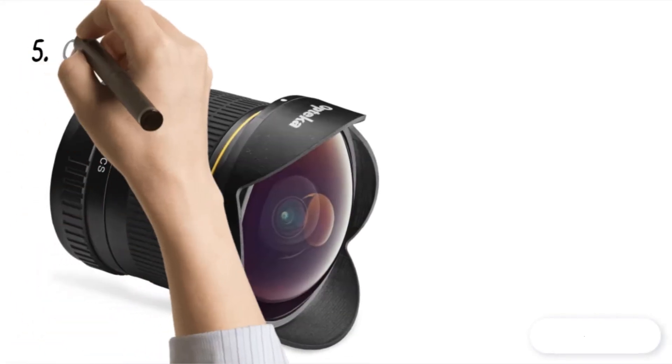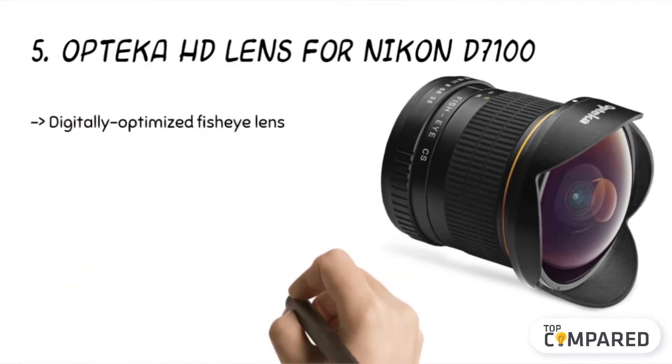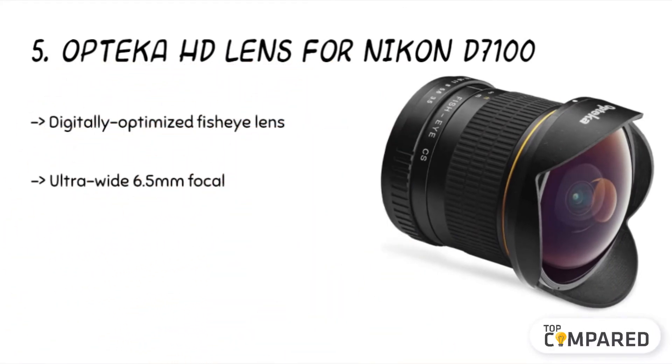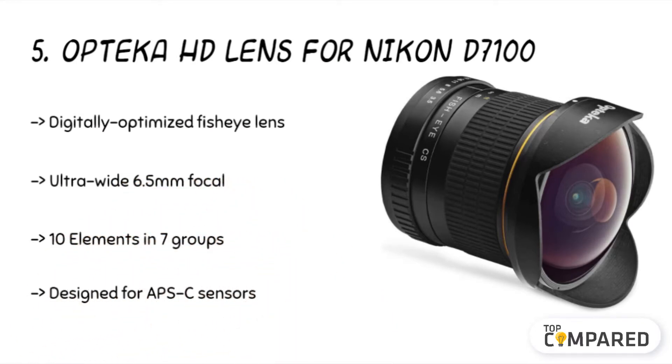Starting from fifth on the list is the Opteka HD lens for Nikon D7100. Apart from being ultra-wide with a 6.5mm focal length, it comes with a removable hood allowing a full 180-degree view and super multi-coated optics for sharper images. Its circular fisheye lens offers incredible shots with a fishbowl angle ranging to 11.8 inches in distance.